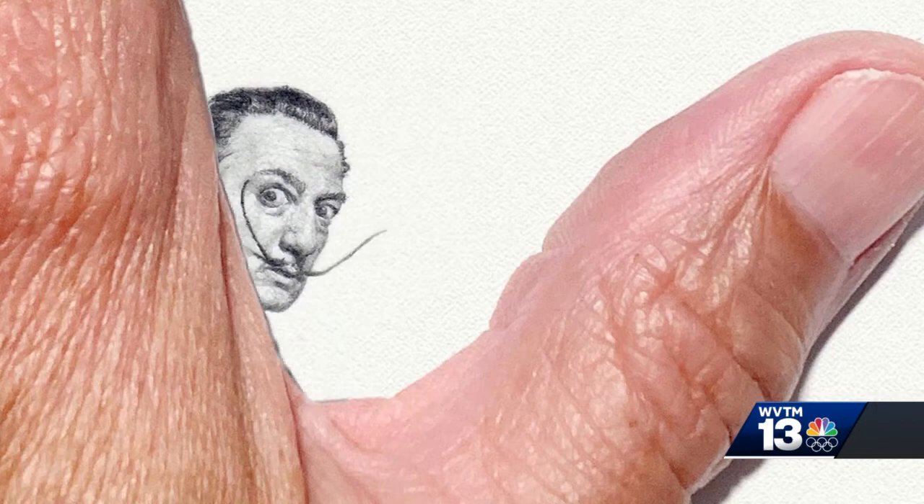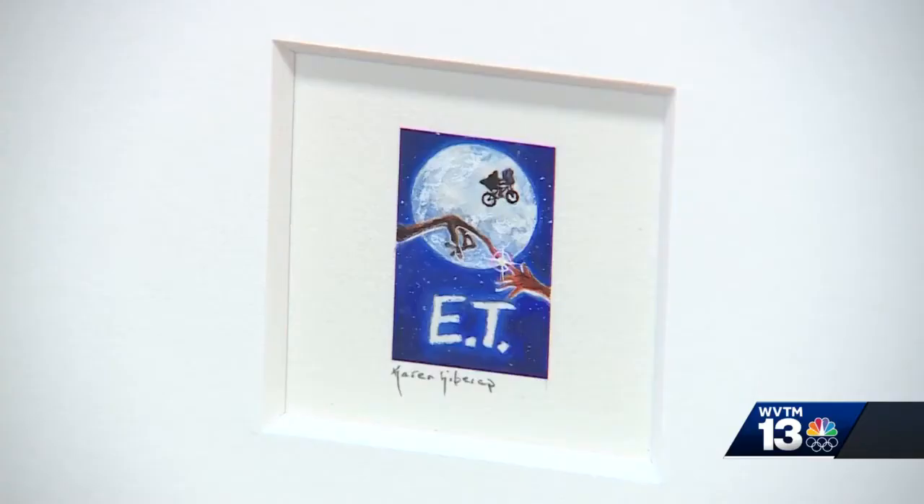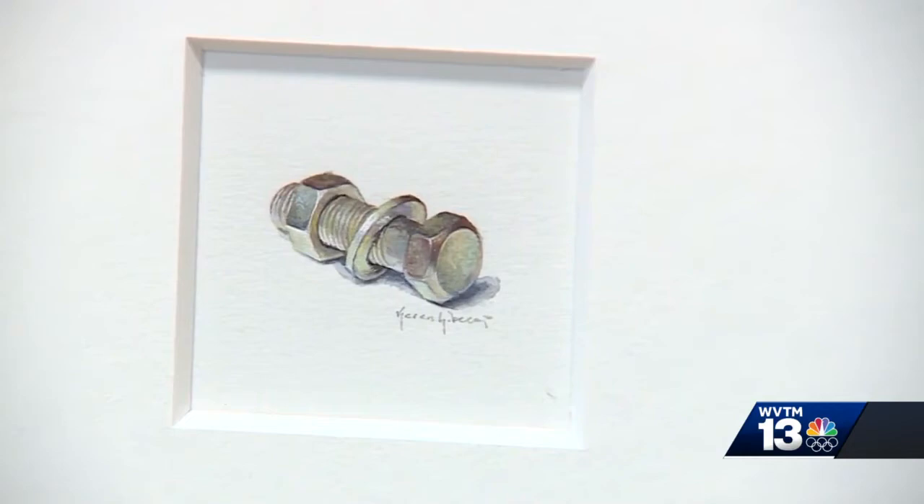She does commissioned work, but left on her own, she paints album covers, movie posters, animals, and just about any random object. Everything that she does, she can relate to in one way or another — like something she grew up with, or her brother loves frogs. She does stuff that she can relate to.